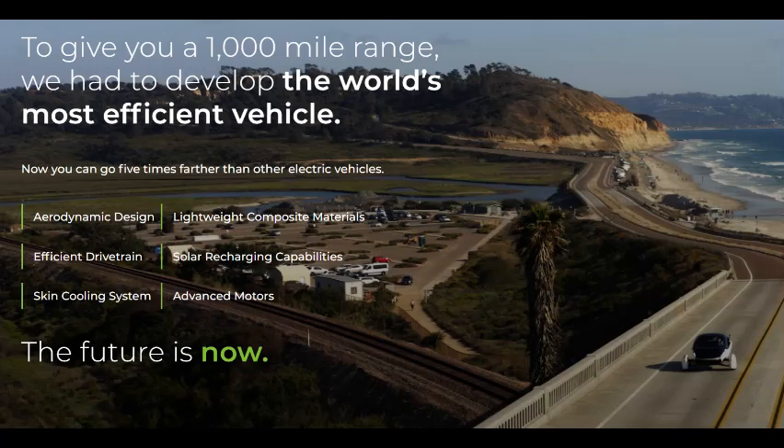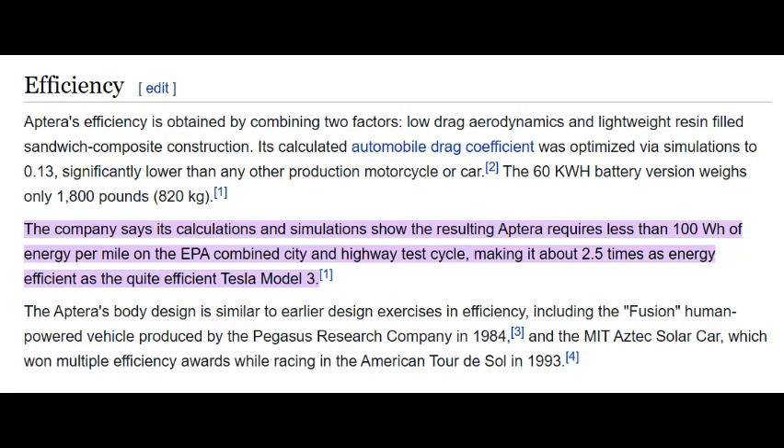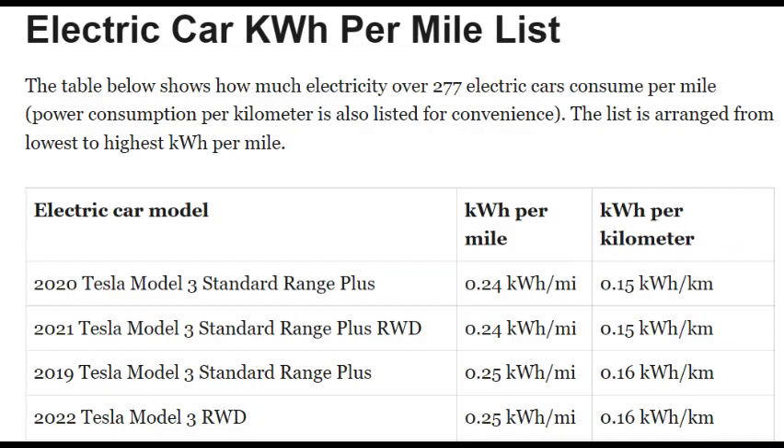The Aptera will use about 100 watt-hours per mile, which is kind of like the miles per gallon of electric vehicles. The next most efficient electric vehicle currently in production, the Tesla Model 3, uses about 2.5 times as much energy to get down the road at 250 watt-hours per mile.